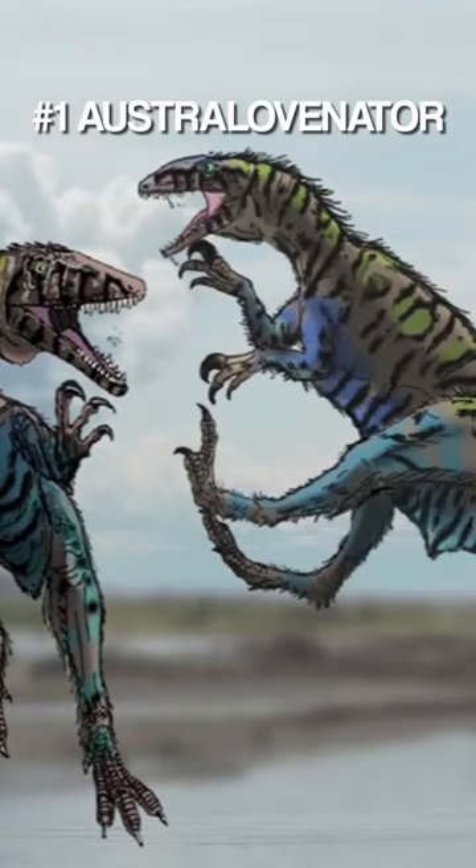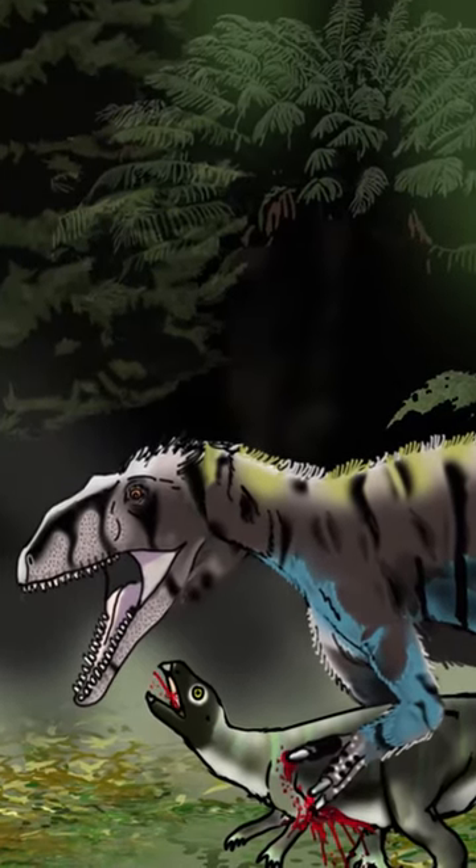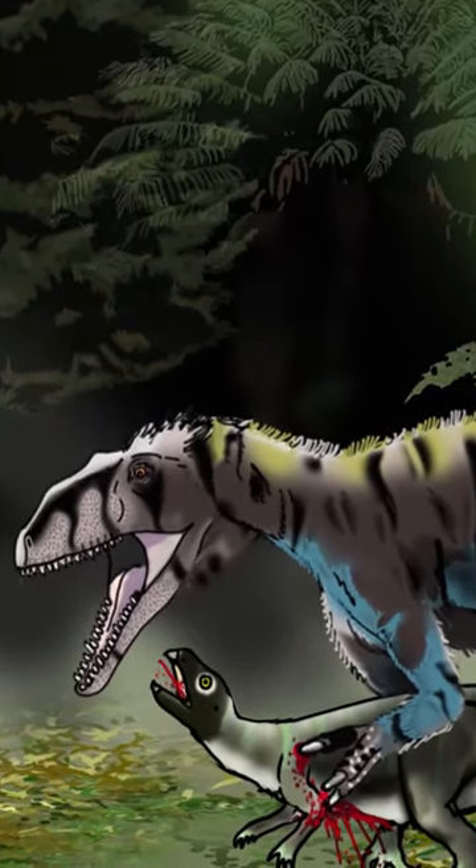At number 1 we have Australovenator. This Megaraptorid kicked and lacerated other dinosaurs and used its long arms to hug its prey to death.